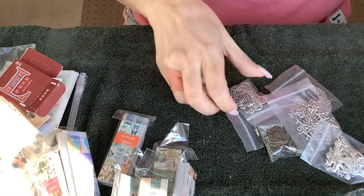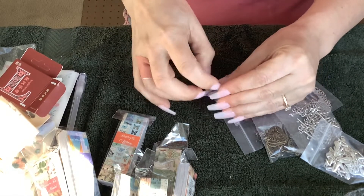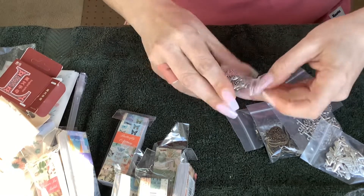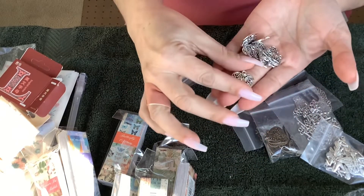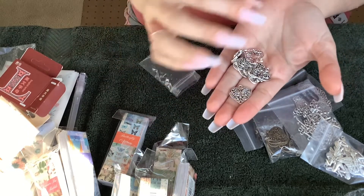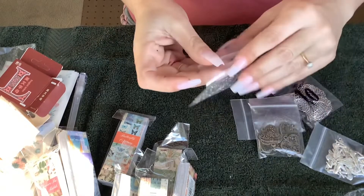I also picked up these — these are going to be like little tassels and stuff like that coming out of the junk journals. I looked through them all and wanted to make sure they were heavy duty with beautiful lines. And there's these ones here — nice, beautiful lines, not cheap-looking ones.